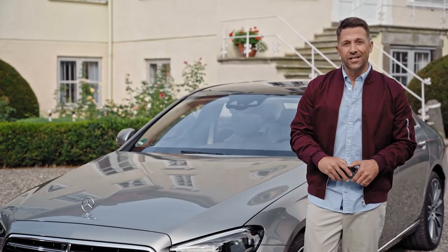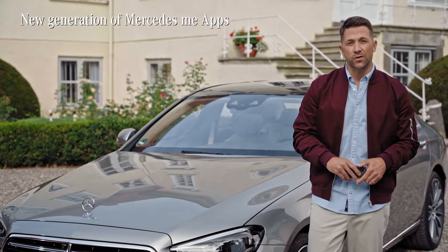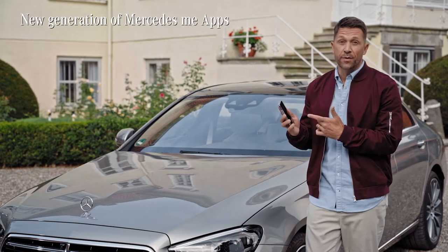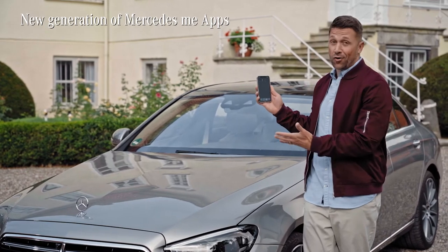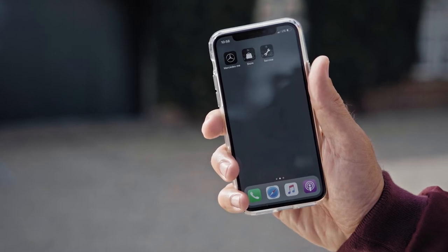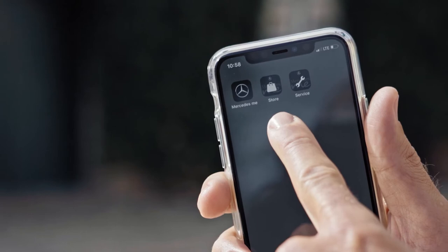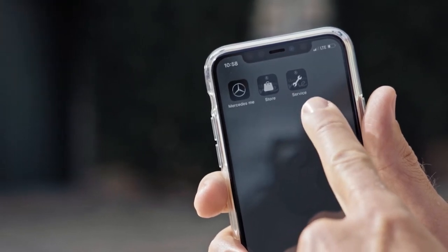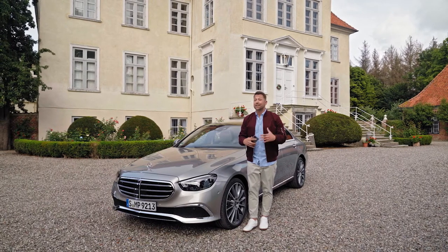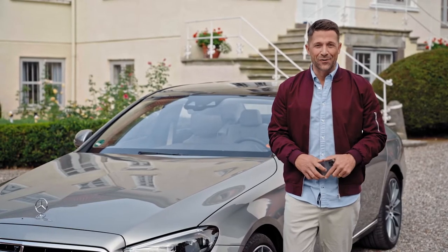The new generation of Mercedes me apps is now available for many Mercedes-Benz models. With these apps, your smartphone becomes the digital connection to your car. The new generation consists of three main apps: the Mercedes me app, the Mercedes me store app, and the Mercedes me service app. All three replace the previous Mercedes me app and can be downloaded for free at the usual app stores.